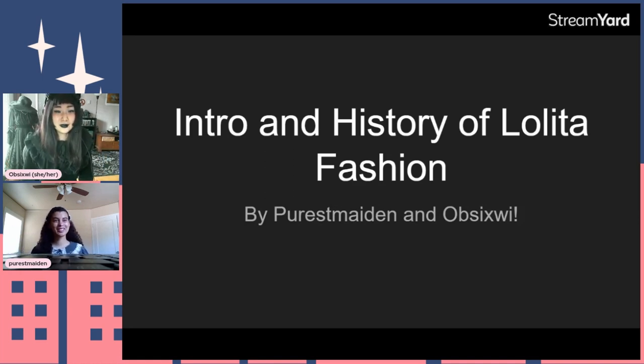Welcome to intro and history of Lolita fashion, otherwise known as EGL fashion. EGL stands for Elegant Gothic Lolita, which we'll get into a little bit later. Today we're going to talk about the history of Lolita as a fashion, the different trends, and how it got started. My name is Optimistic; I've been in the Lolita community for around nine years and I primarily wear Gothic and Kuro Lolita. I'm a purist.